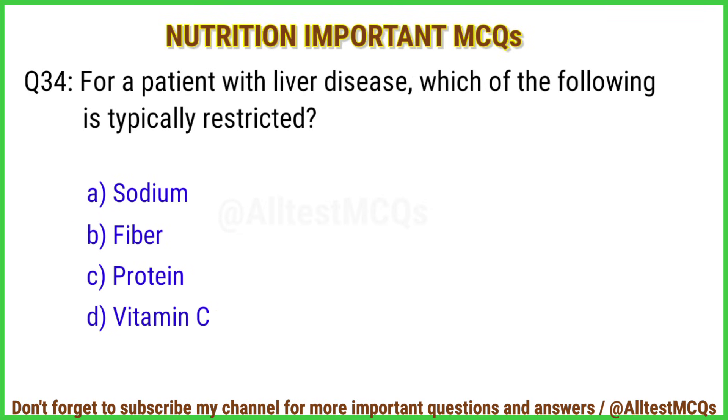Q34. For a patient with liver disease, which of the following is typically restricted? Right answer is option C: Protein.